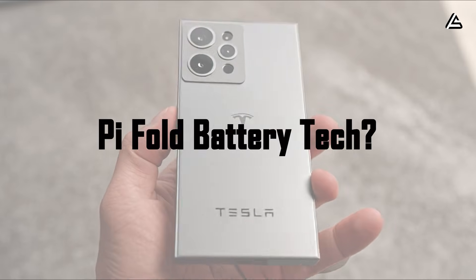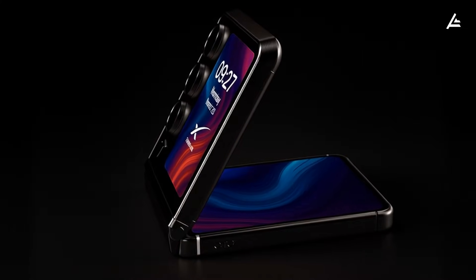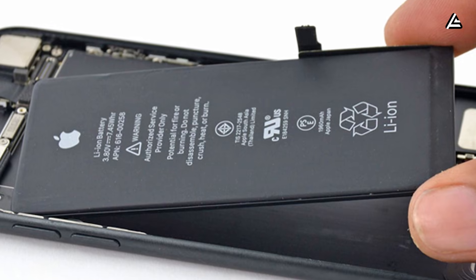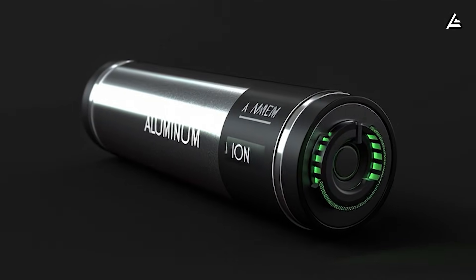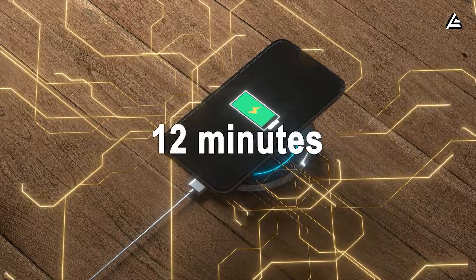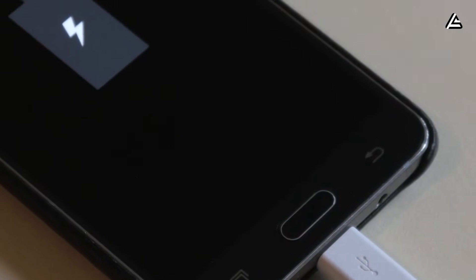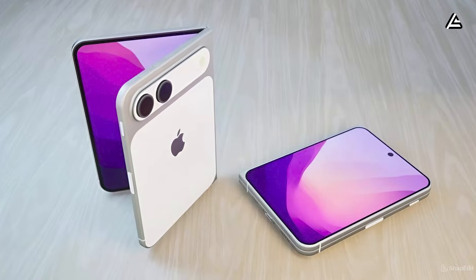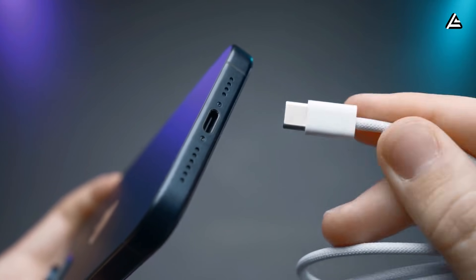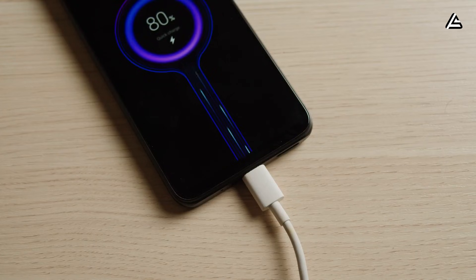What battery technology powers the Tesla Pi Phone Fold, and how does it compare? One of the most critical aspects of the 2026 Tesla Pi Phone Fold is its battery system. According to multiple leaks from suppliers and insiders, Tesla is moving away from conventional lithium-ion chemistry, instead opting for aluminum-ion modules. These batteries reportedly allow for full charge cycles in roughly 9 to 12 minutes, compared to Samsung Galaxy Z Fold 6's lithium polymer battery at 70 to 75 minutes, and Apple's expected iPhone Fold at 65 to 70 minutes. Even accounting for real-world inefficiencies, insiders suggest Tesla could deliver 40 to 50 percent faster charging than competitors.